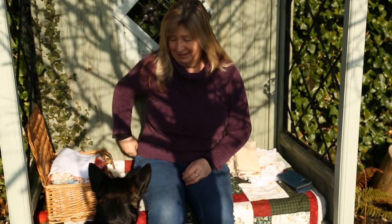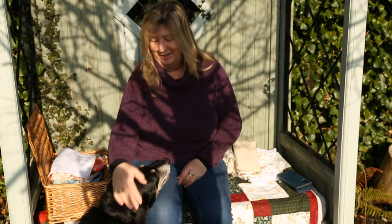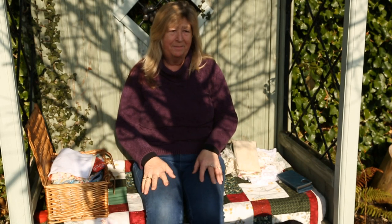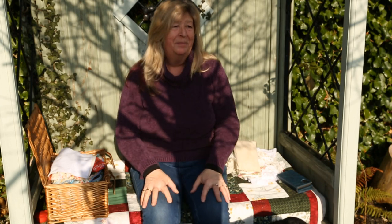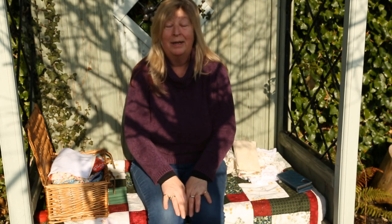Good morning everyone, good morning Rosie! I bought biscuits up for Rosie. So here we are sitting in my garden — it's still February but it's such a lovely day. I thought I would come up here and do the intro for the new playlist that I've got going, which is called 'A Needle, A Pin and a Bottle of Gin.'